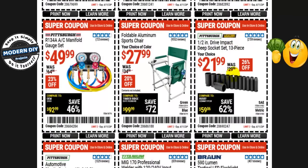The Pittsburgh 1/2-inch drive impact deep socket set, 13 pieces, your choice of SAE or metric, is $22 right now, normally $30 — that's 26% off. This is a safe bet. The foldable aluminum sports chair, your choice of green or blue, is $28 right now, normally $35 — 20% off. Not going to be on sale in any variety.